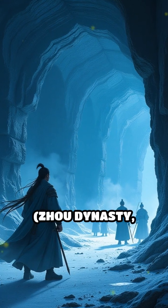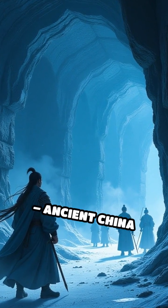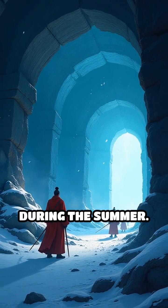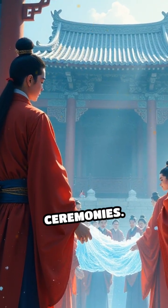Number 3: Chinese Ice Houses, Zhou Dynasty, 11th to 3rd Century BC, ancient China. Chinese rulers built large underground ice cellars called binyin to preserve ice harvested in winter for use during the summer. Historical texts detail imperial ice distribution ceremonies.